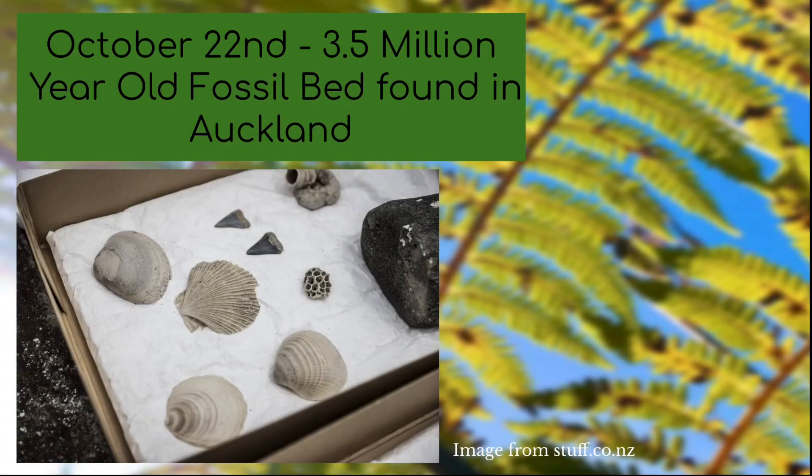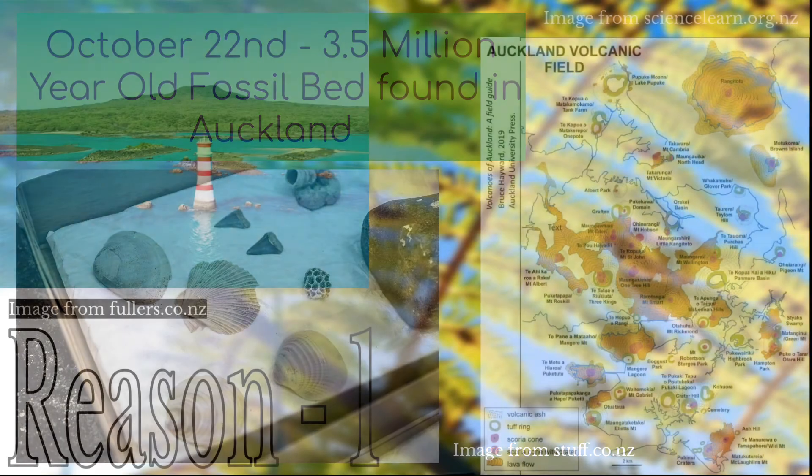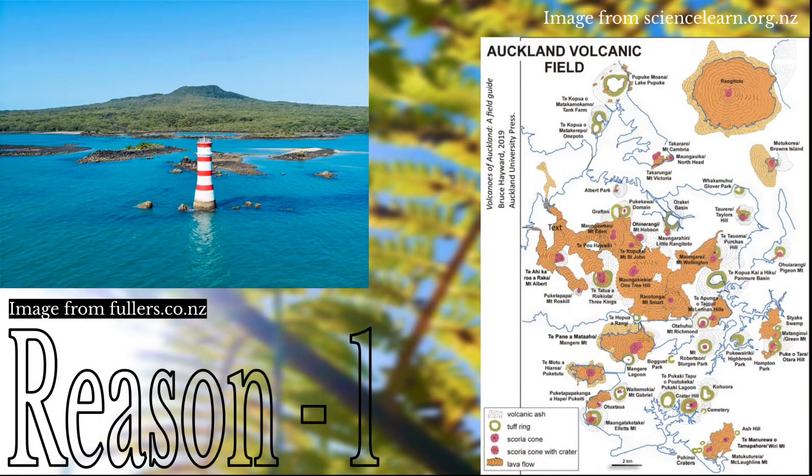This discovery caught my attention for three reasons. The first is that fossils don't often get discovered in Auckland because Auckland is a volcanic environment, and when fossils are discovered there they are very young and few in number.